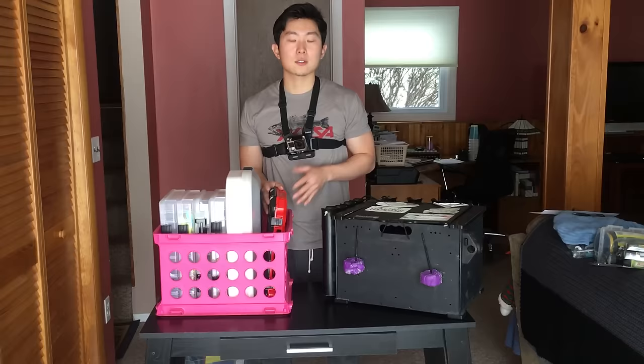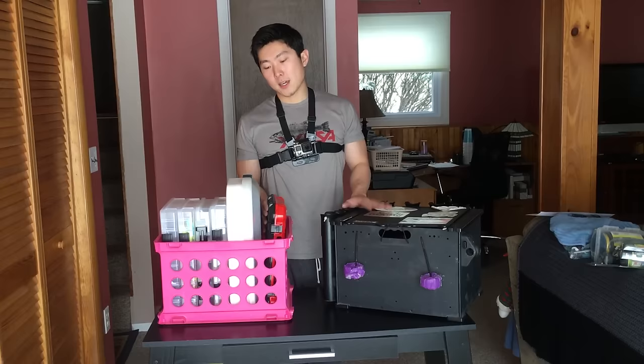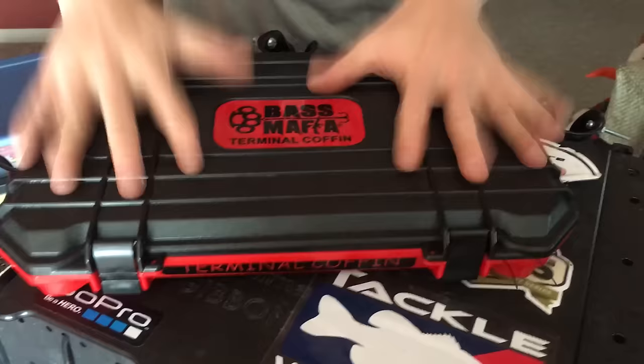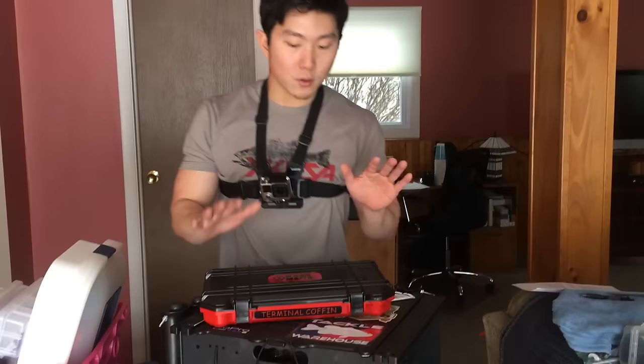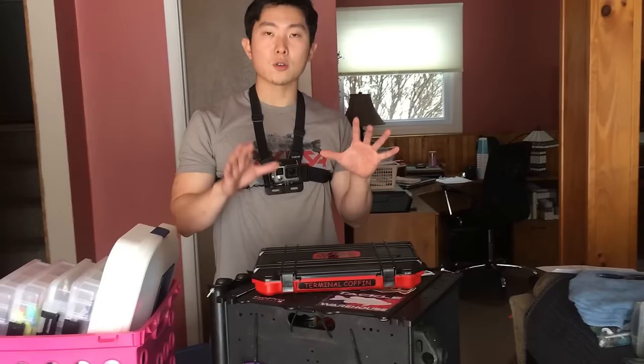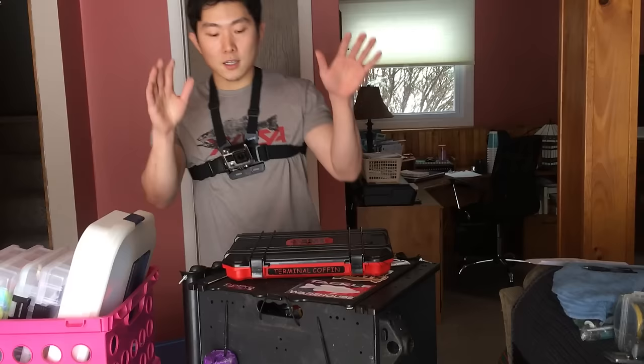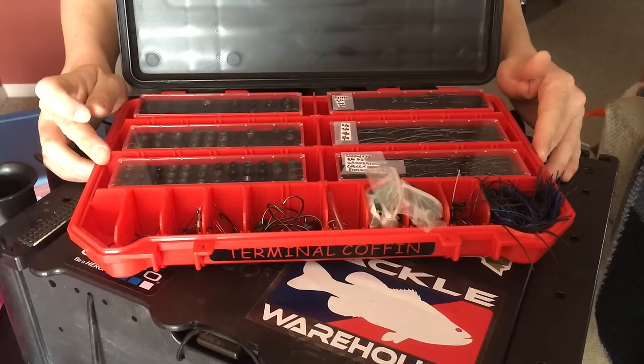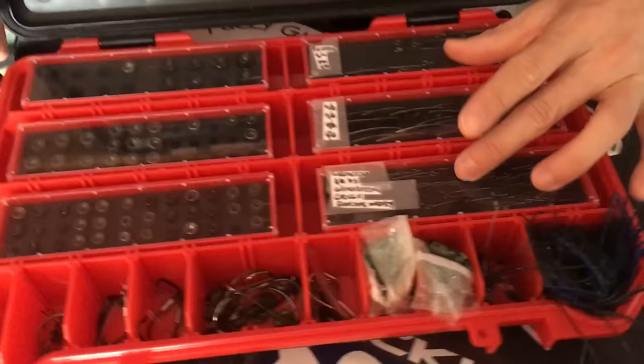The last thing I want to go over is my terminal tackle box. I've gone back and forth between sizes and different boxes for terminal tackle and never found a really organized way to keep it. After a lot of research I decided to go with the Bass Mafia terminal coffin. Terminal tackle is super underrated — it's essentially the most important part of your presentation and can make the difference in getting a bite. I really wanted to invest in a good terminal tackle box. This box will go with me on the kayak, right under my seat.